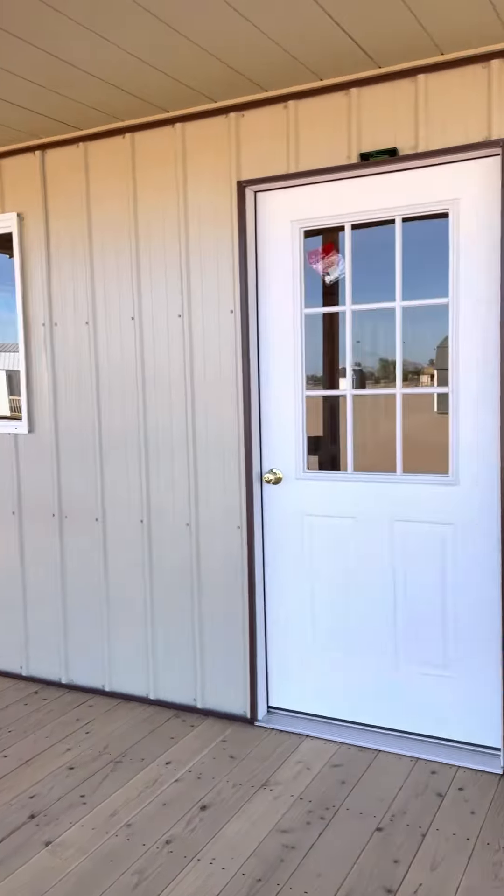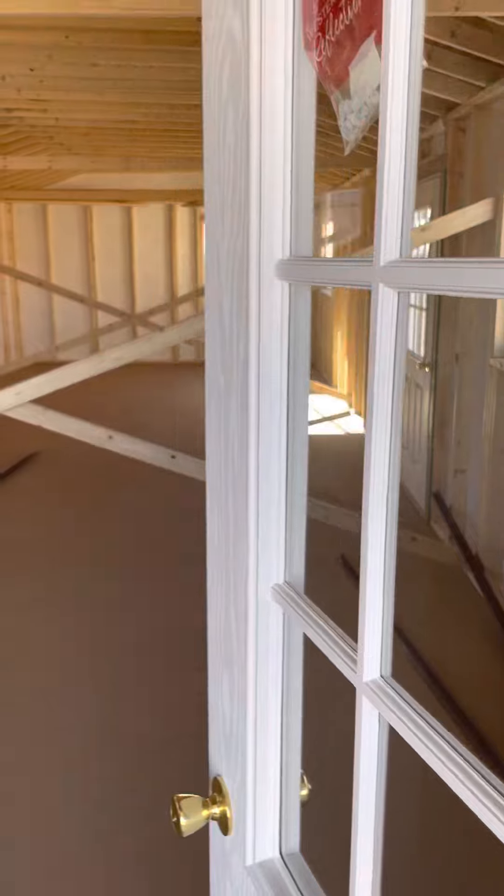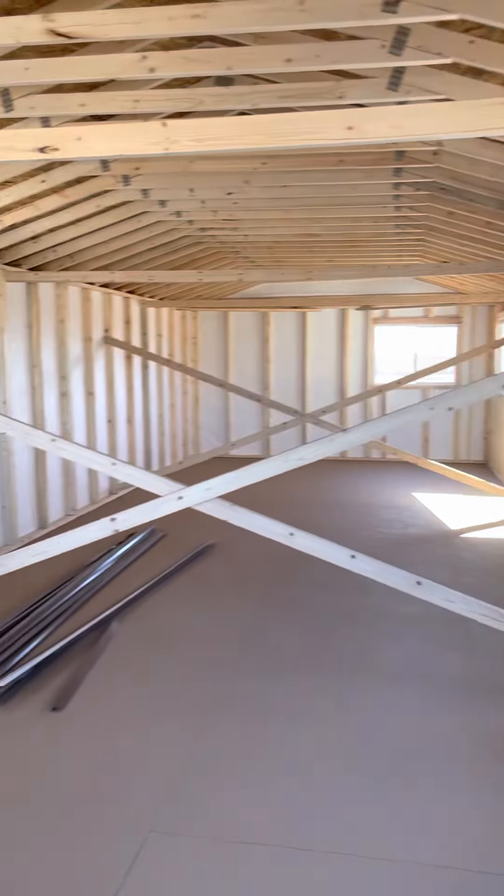We have a custom window on there and our standard 9-light door. Remember, these braces are just for transport — we take them down after delivery.